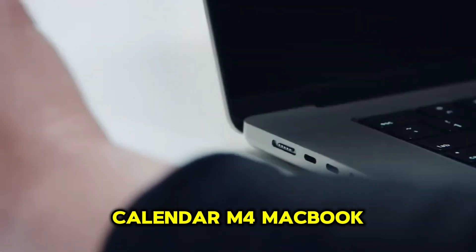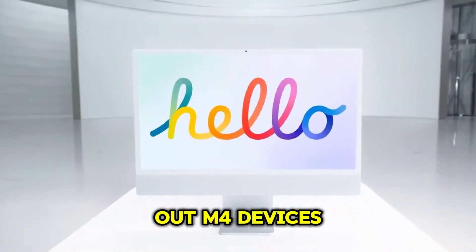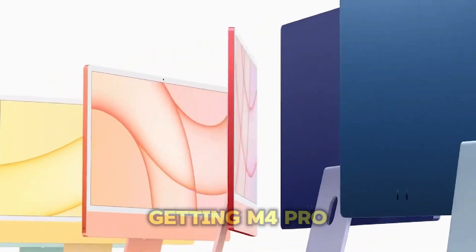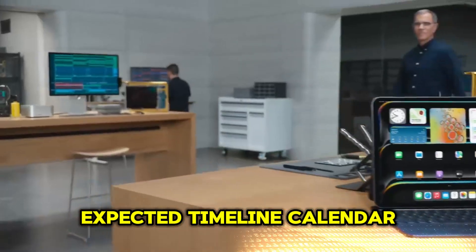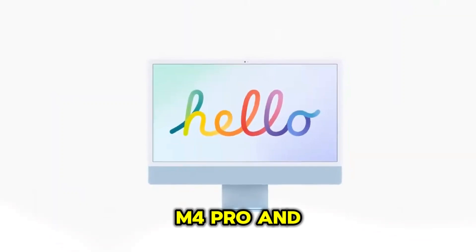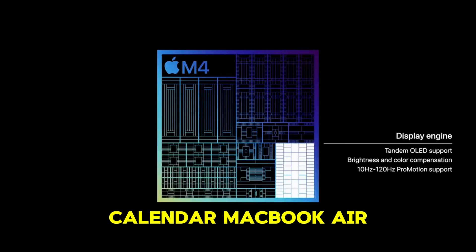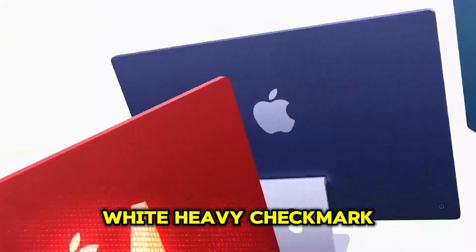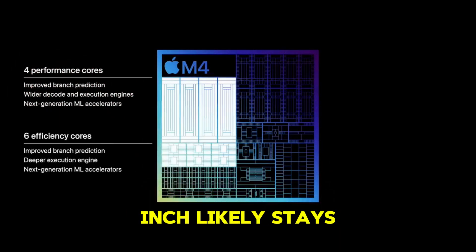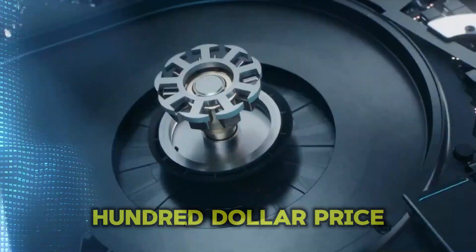Apple is rolling out M4 devices in phases, with MacBook Pro models getting M4 Pro and M4 Max first. The expected timeline: MacBook Pro with M4 Pro and M4 Max in late 2024, and the MacBook Air M4 in Spring 2025. For pricing, the base 13-inch model will likely stay at $1,099, and if RAM upgrades to 12 gigabytes, expect a $100 price increase.